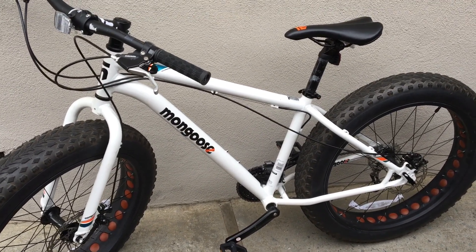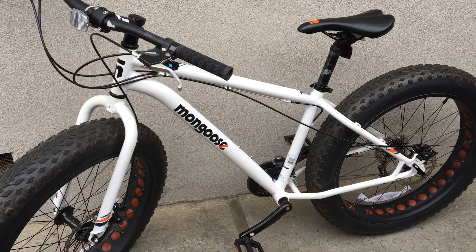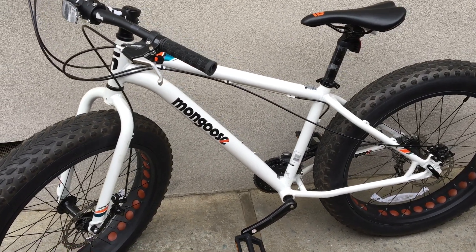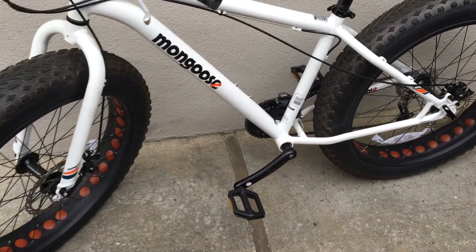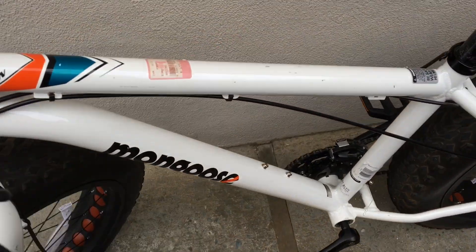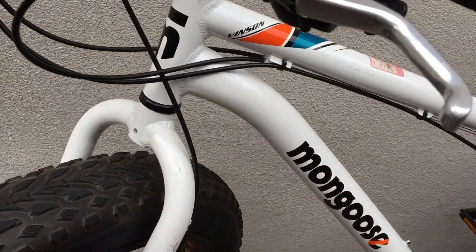This is a fat bike. If you guys haven't seen one of these before, this one is made by Mongoose. It's called the Vinson with a V, and this thing is just an absolute beast. There's the name there — Vinson.